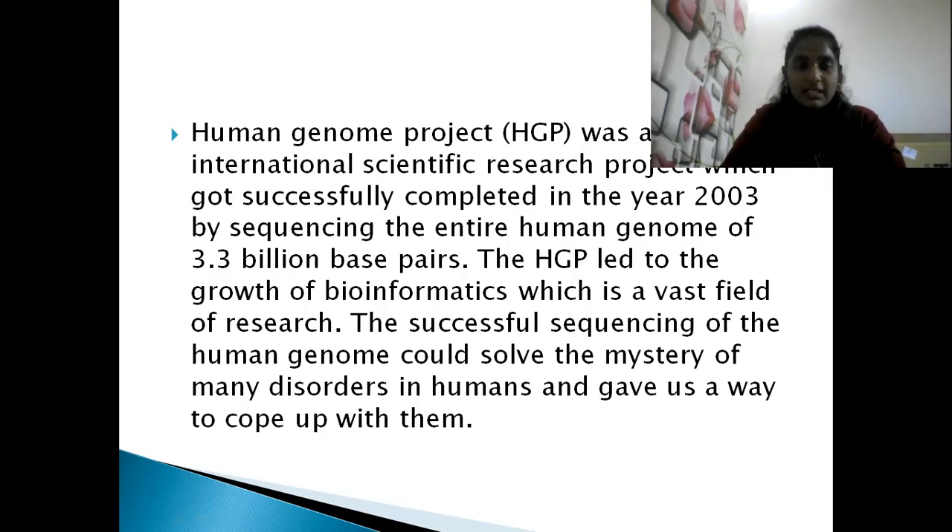Based on the Human Genome Project, research is still ongoing. The successful sequencing of the human genome could solve the mystery of many human disorders — such as phenylketonuria, color blindness, and hemophilia. Many genomic and chromosomal-related disorders can potentially be resolved by finding out the sequencing of the human genome.